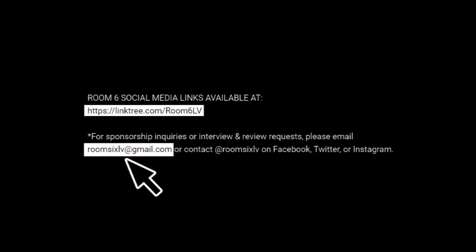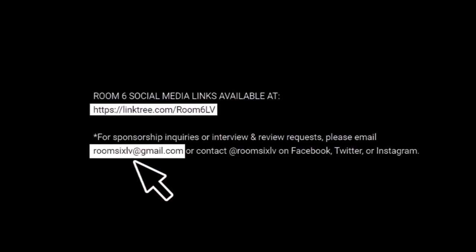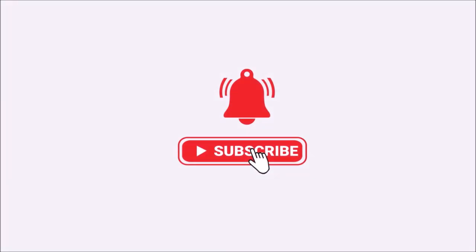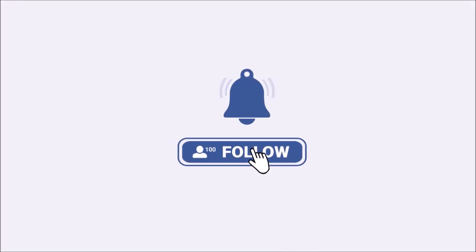Speaking of which, if you'd like to be reviewed, interviewed, or both on the channel, hit me up using my email address or the Room 6 social media link down in the description of this video. While you're down there, please feel free to like, share, subscribe, follow — all the good things. It helps me grow the channel, and I appreciate you.